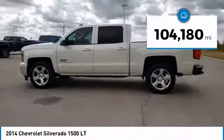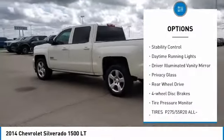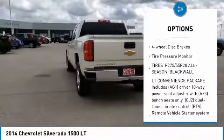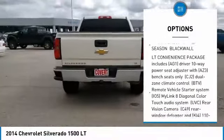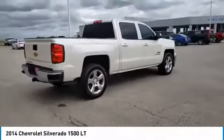Here are some of this vehicle's great options: heated mirrors, aluminum wheels, traction control, stability control, daytime running lights, driver illuminated vanity mirror, privacy glass, rear wheel drive, four wheel disc brakes, and tire pressure monitor.